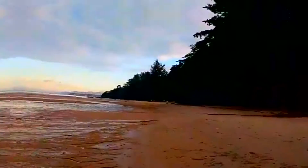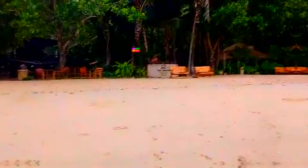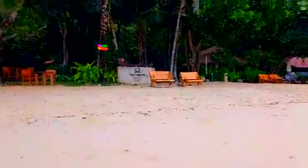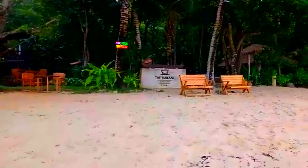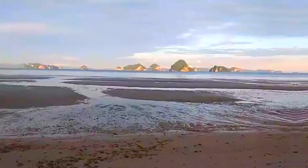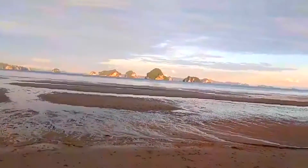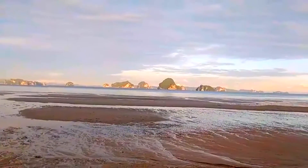This hotel we're looking at right now is the Tubkaek Boutique Resort, and it is made up of beautiful villas. Each little villa has its own little lounge area, and it's just gorgeous. Here's where you can get some Thai food and seafood. You're looking out over the sunrise in the Andaman Sea, and the gorgeous rock formations are just beautiful.